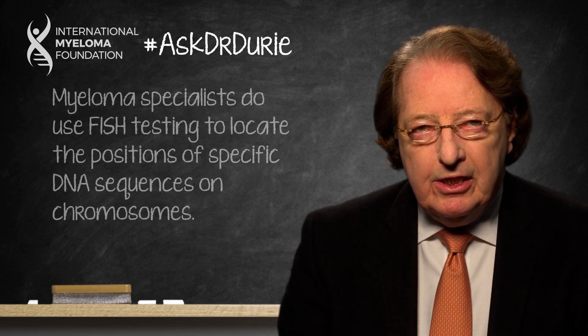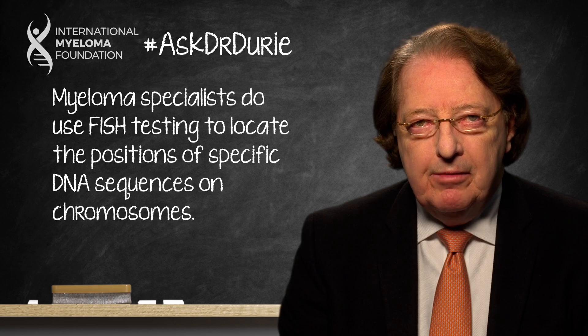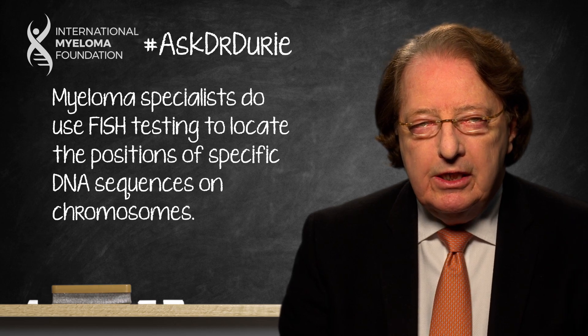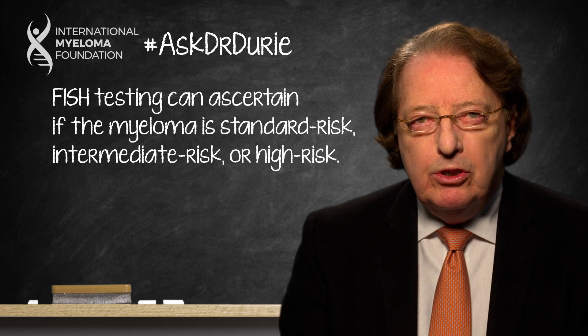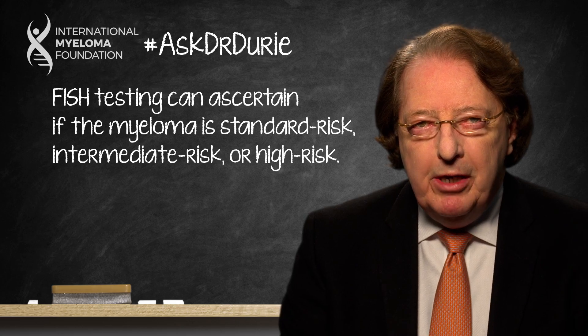We do still rely on FISH testing — the fluorescent testing — to pick out standard, intermediate, and high-risk myeloma. Looking for things like the 4;14 translocation, the 17P deletion, some of the things that you may have heard of. So we do use FISH testing information to help make some choices.